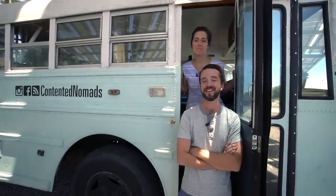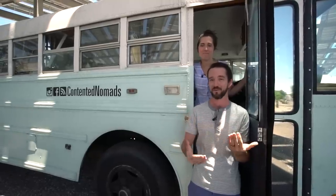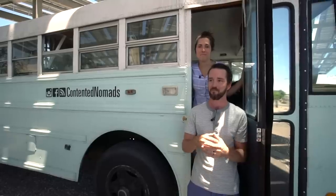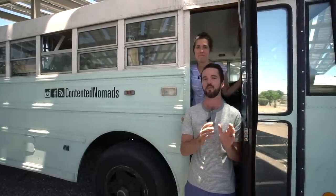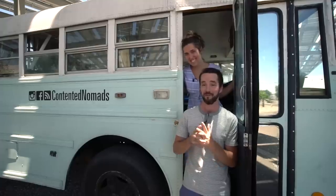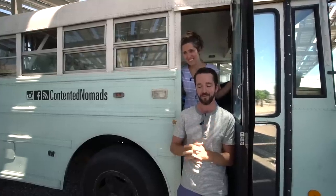Hi, I'm Rob and I'm Robin and we are the Contented Nomads. We got our bus from South Dakota — it was a South Dakota school bus, so it comes with some issues; we have a little bit of rust we have to deal with that we weren't planning on. You've got to think about where you're getting your bus from. Her name is Clarity — with four kids and a goldendoodle, that's what she's brought to our life for two and a half years.